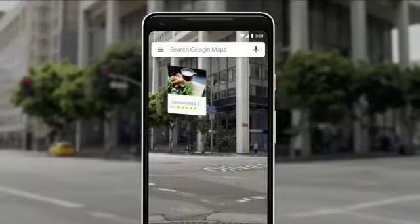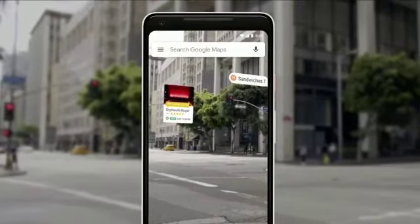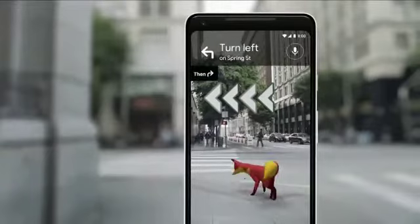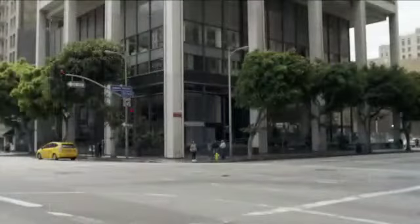You can start to see nearby places, so you see what's around you. And just for fun, our team's been playing with an idea of adding a helpful guide like that there, so that it can show you the way. Oh, there she goes. Pretty cool.